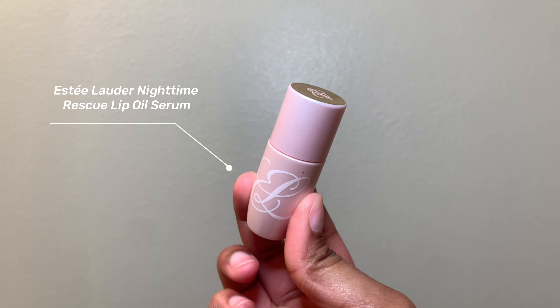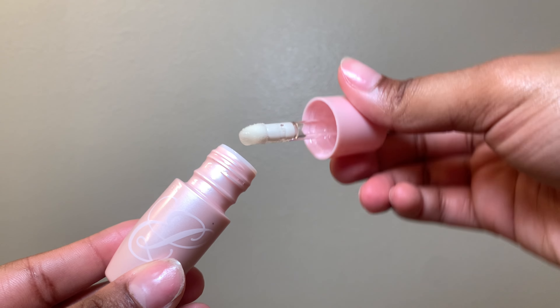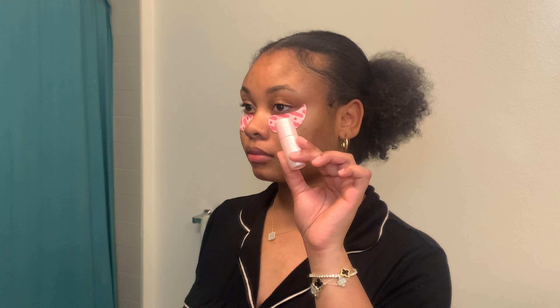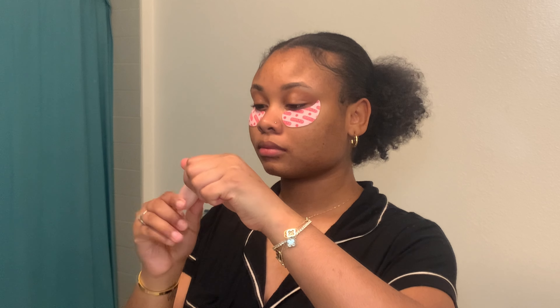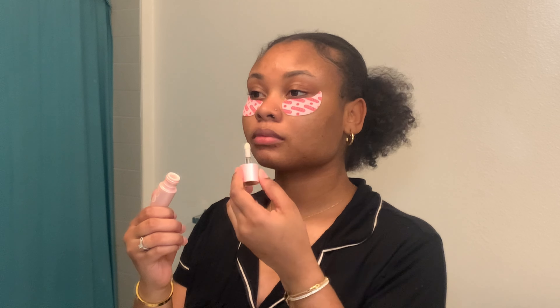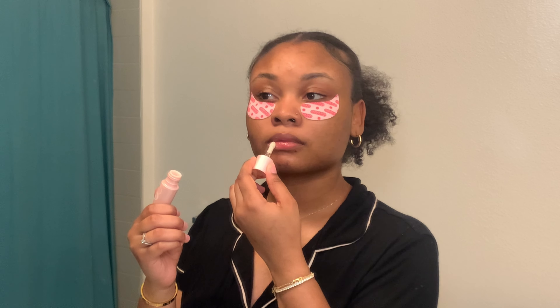The last and final product I'm using in this video is my Estée Lauder Nighttime Rescue Lip Oil Serum. I personally love this — look at the applicator, it's so nice and soft. This leaves my lips moisturized overnight. I use it daytime and nighttime even though it's supposed to be used at night. It's super hydrating, super shiny, and it just transforms your lips like no other.